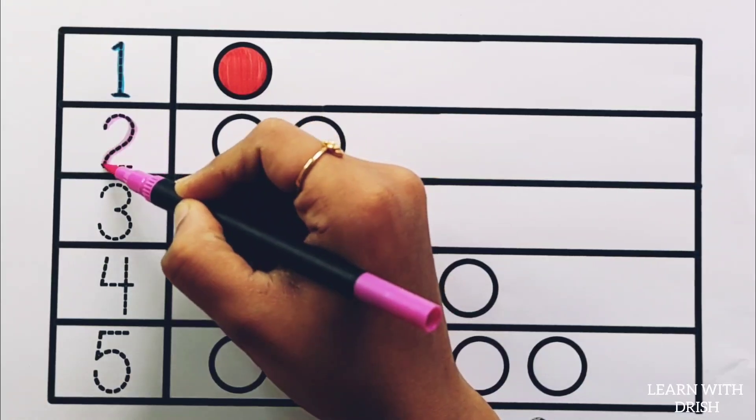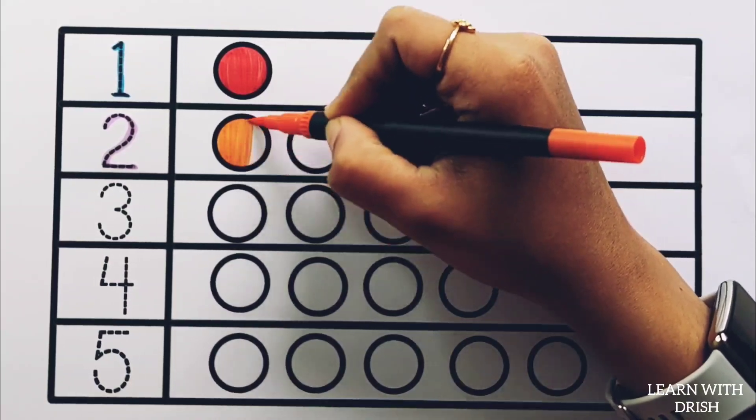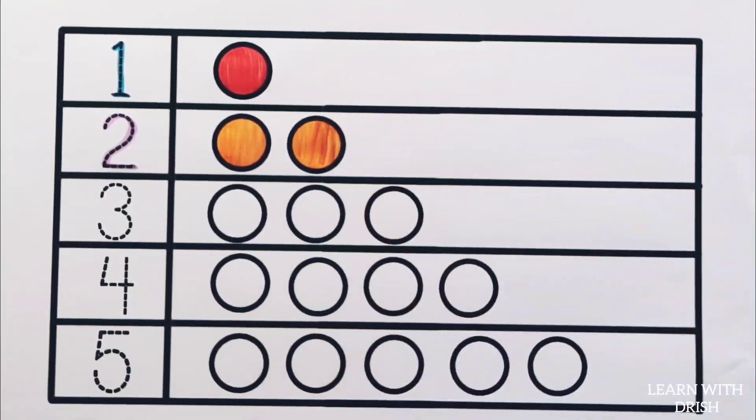Number one: red color — one circle. Number two: orange color — one, two — two circles.